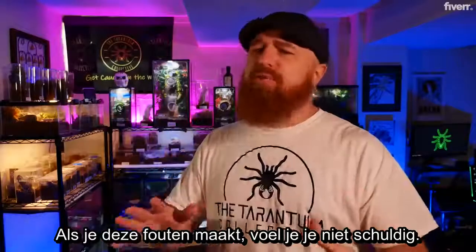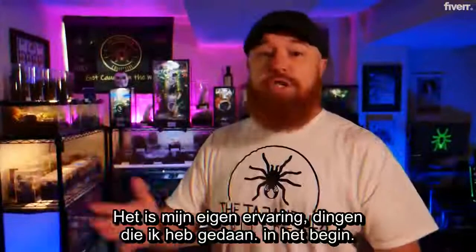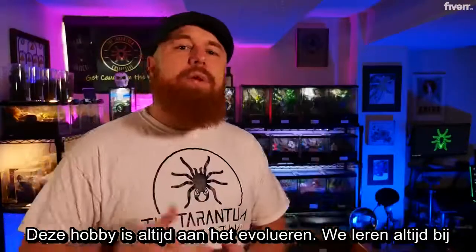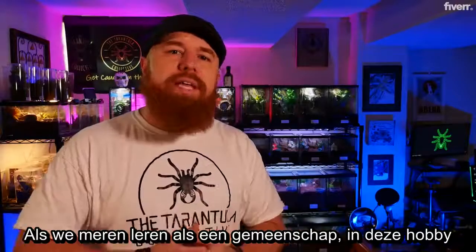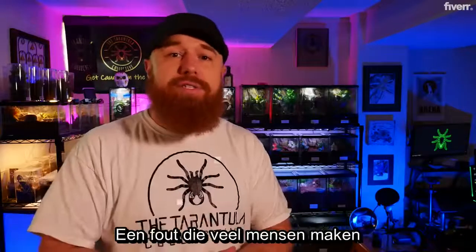Now, if you're making these mistakes, don't feel bad. Everything on this list is something that I learned the hard way. This is just my own experience — things that I did early on or continue to do, and I had to learn better. This hobby is always evolving. We're always learning more about different species of tarantulas and the best way to keep them. So as we learn more as a community in this hobby, we've got to adapt our way of doing things, so we're providing the best husbandry and care to our tarantulas.